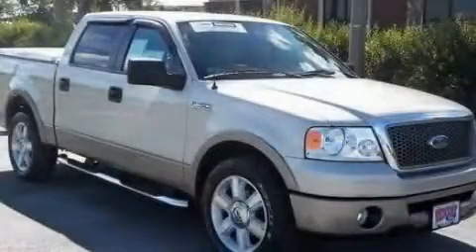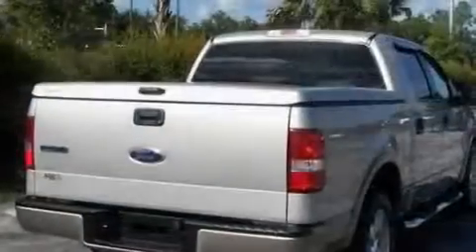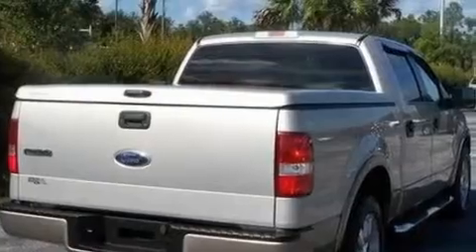This is a 2006 Ford F-150 — strong, durable, and dependable. It features a 5.4-liter eight-cylinder engine and a four-speed automatic transmission.